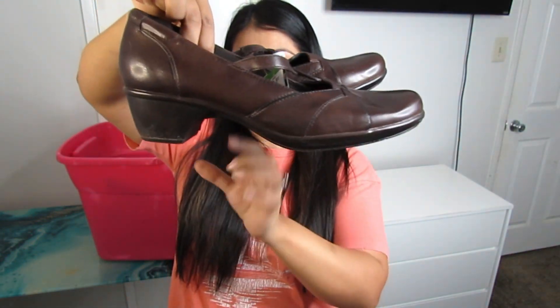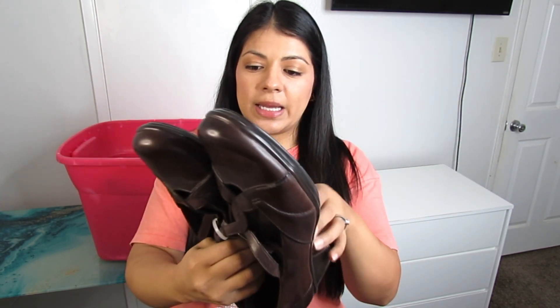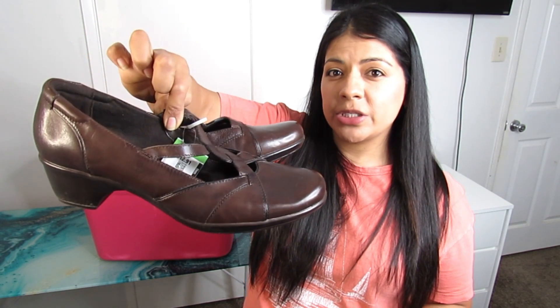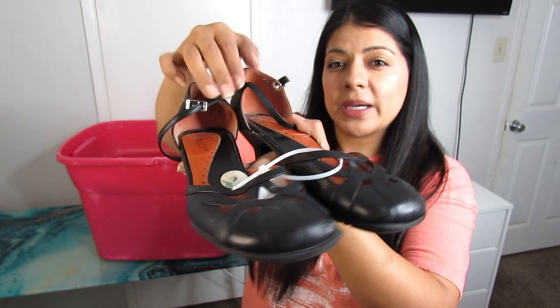Here we have some more Clarks shoes — a Mary Jane style with a block heel in size 11 at $6.50, in excellent condition. For all those reasons these Clarks were a yes: larger size, Mary Jane style, dark brown, and excellent condition — whereas many other Clarks I just leave behind.